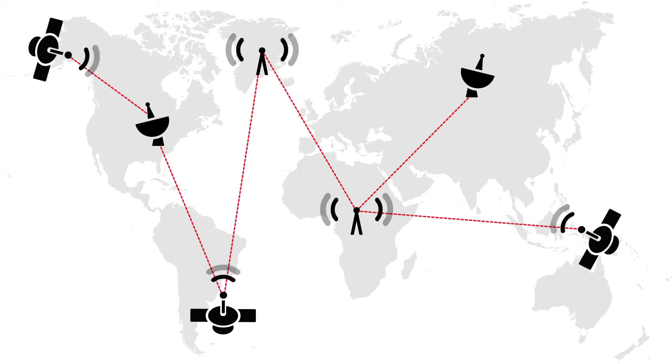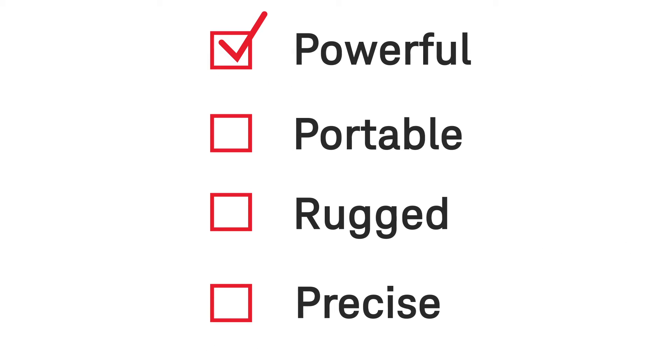Communication networks are more distributed and complex than ever before. As a result, new test solutions must become more powerful, portable, rugged, and precise.